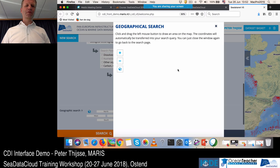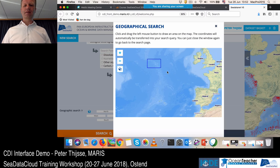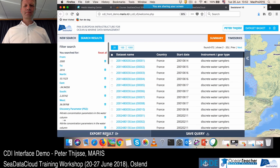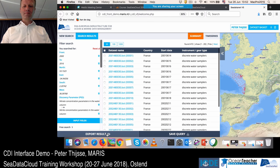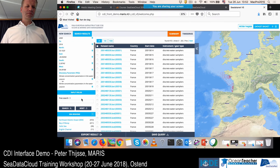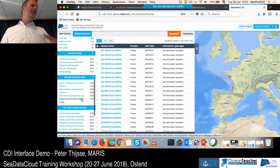I can add a date range — for example 2000 to 2016 — and specify an area. After searching, I have a list of 470 records. All the parameters I searched on are shown, and I can use the facets again to drill down further if I want. This way you can build up very complex queries.